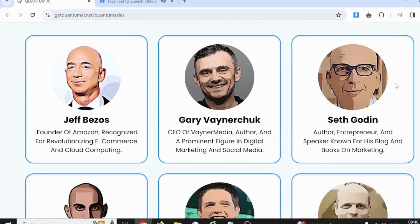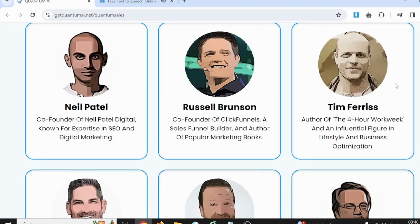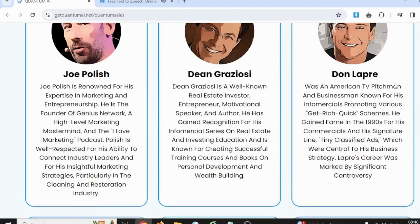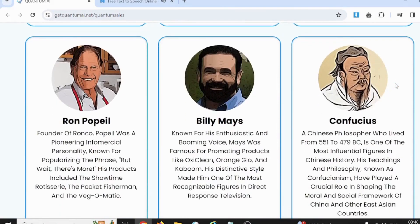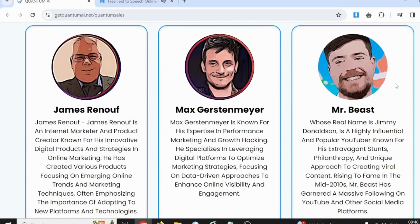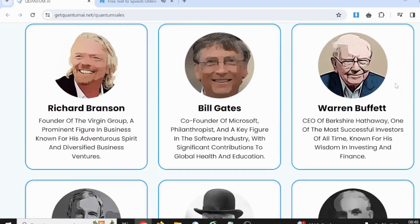QuantumEye Compatible Exchanges: QuantumEye reports that it can be used at the major exchanges via an API, but we couldn't confirm these claims since none of the details about any of the exchanges are available on the homepage. We would therefore like to give a word of caution to users — only invest if your risk-taking capacity is high.